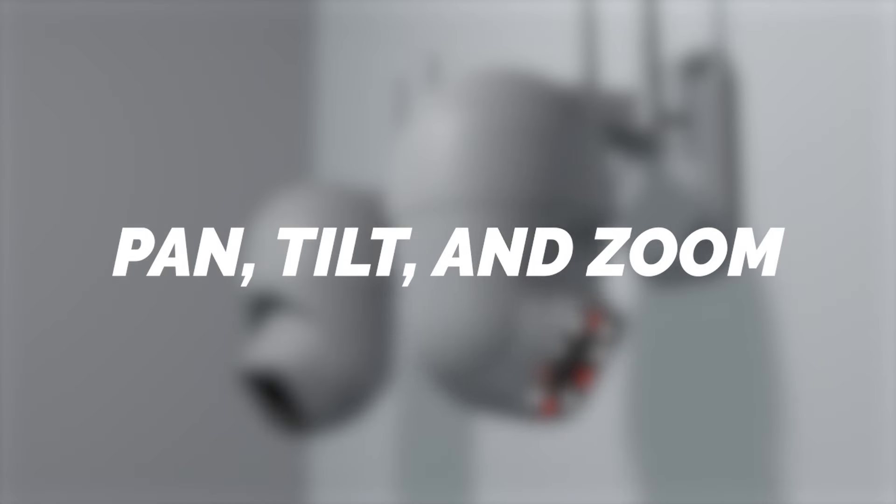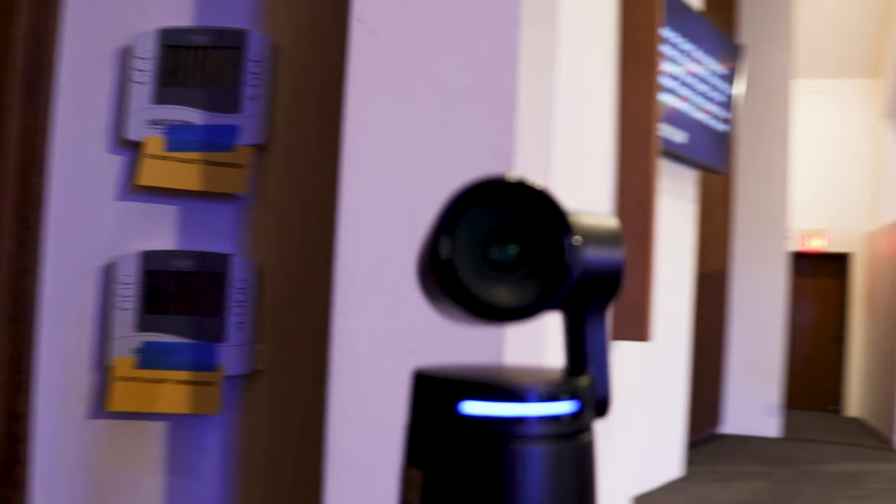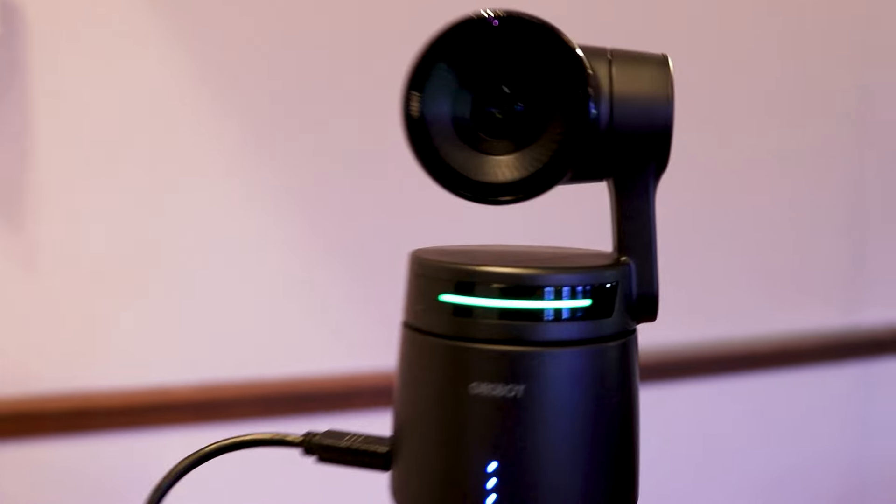The next benefit to PTZ cameras really should go without saying because it's in the name — the ability to pan, tilt, and zoom. Not only does this give you control to get a variety of different shots, but you also get to place these in the sanctuary wherever you want. With the DSLR cameras that we had before, they were actually in the middle of the aisle and we had to have people in our congregation look around them or seat strategically. With the PTZ cameras, we got them off the ground and they're able to see the entire sanctuary, zoom in and move around, and nothing's in the way of anybody. We don't need anybody from the audio visual team to physically be behind those cameras operating them.